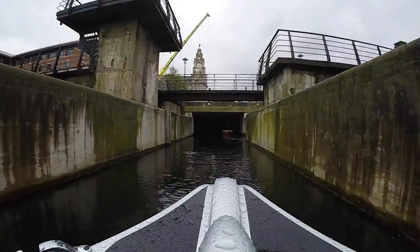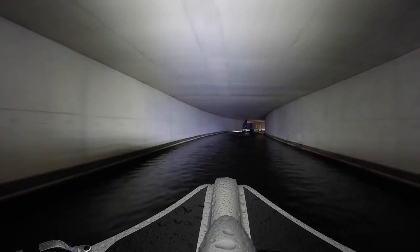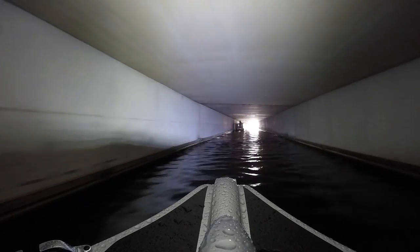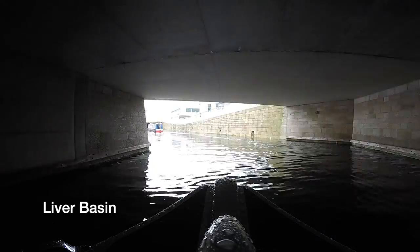Coming out of Prince's Dock Lock, we enter one of the new tunnels built especially for the Canal Link - it's the St Nicholas Tunnel. It's probably the cleanest tunnel we've ever been through. It's about 190 metres long and brings us out at the pier head section of the canal, right in front of that iconic Royal Liver Building.